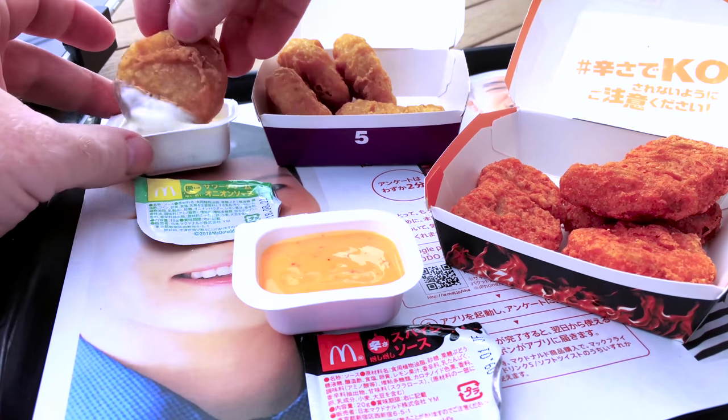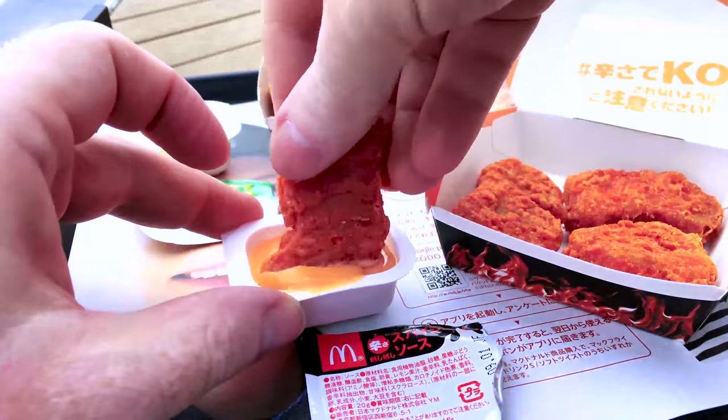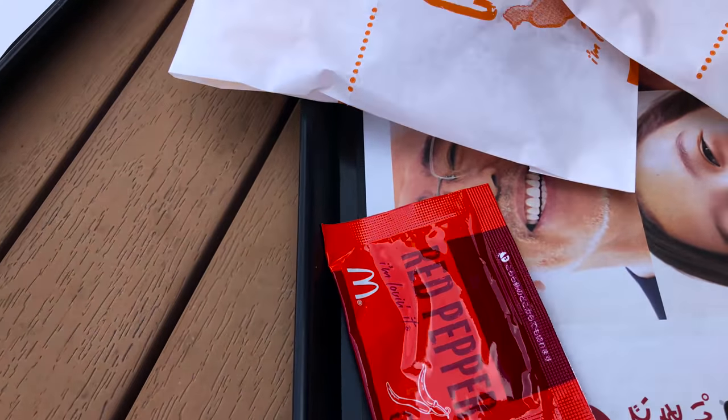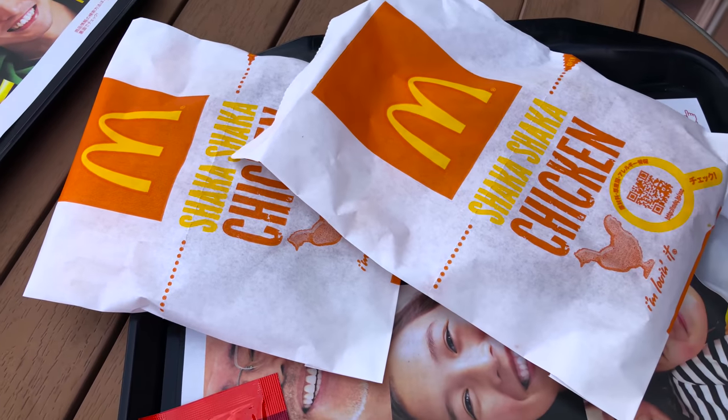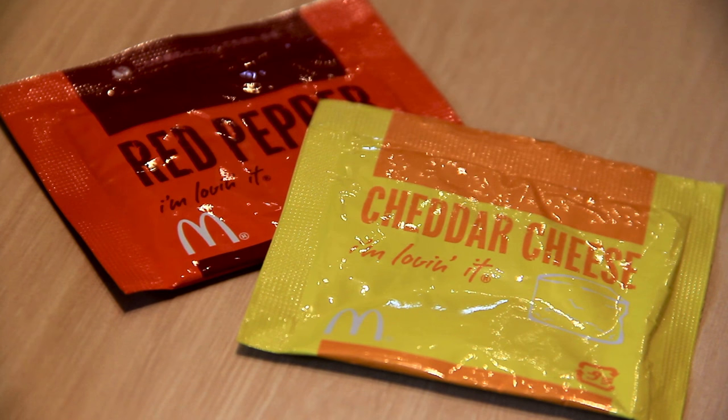The Spicy Chicken McNuggets come with two special sauces, sour cream and onion and spicy sauce. The only other spicy food on the McDonald's menu is a side item called Shaka Shaka Chicken, aka Shaka Chiki. This side item comes with two flavors, cheese and red pepper.